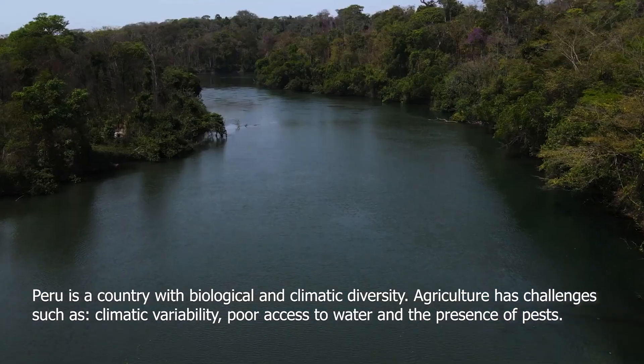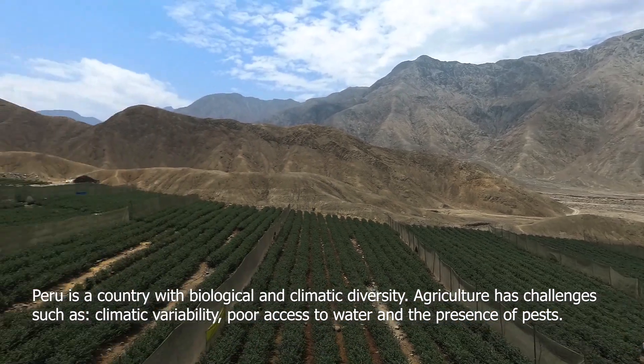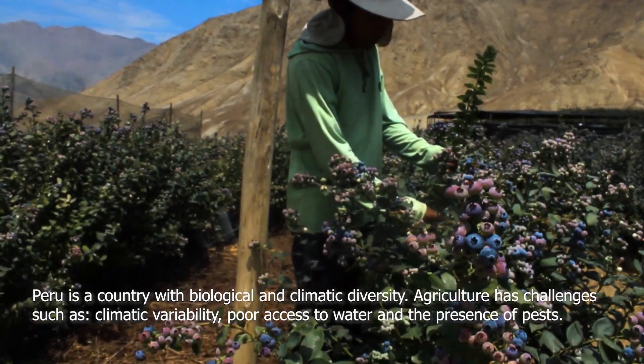Peru is a country with biological and climatic diversity. Agriculture has challenges such as climatic variability, poor access to water, and the presence of pests.